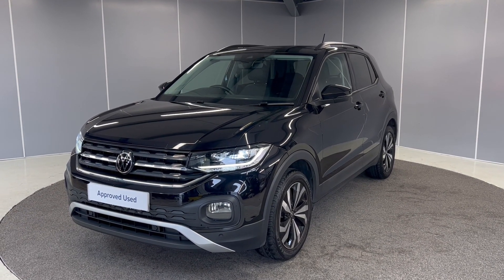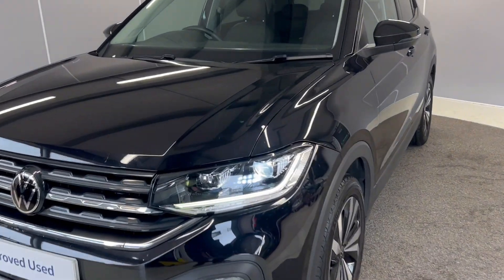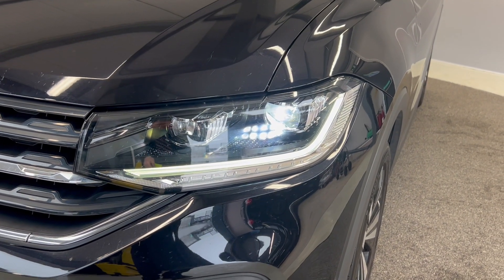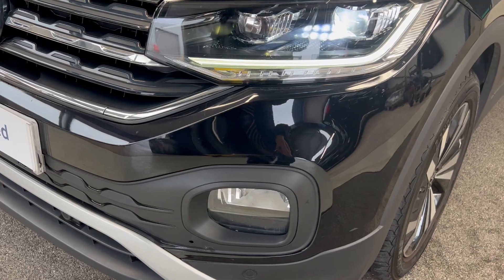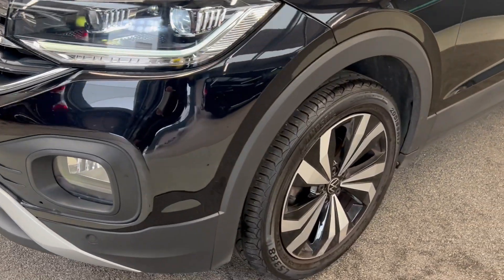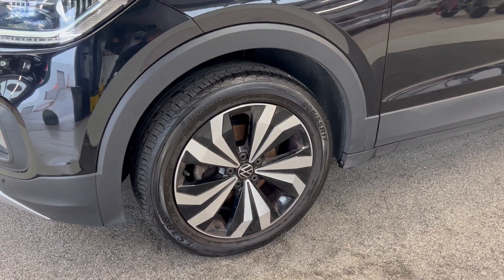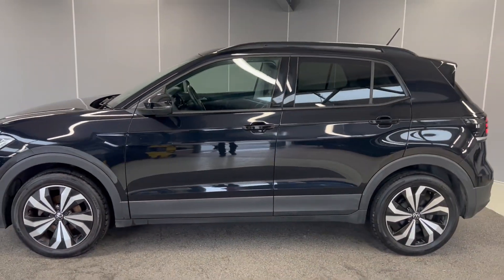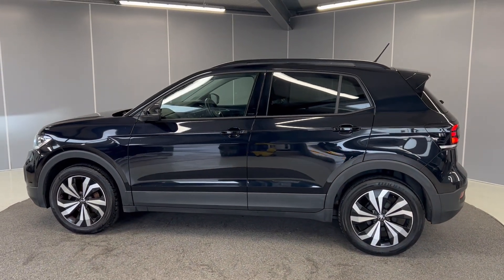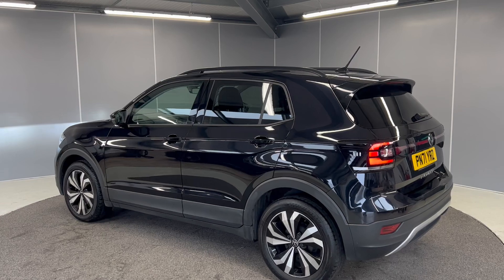I'm going to give you a really quick video showing you the car from a couple of different angles and pointing out some features as we go around it. You've got the full LED headlights and daytime running lights with the dynamic headlight range control. You've also got front fog lights, front sensors, and 17 inch Manila black and silver diamond cut alloy wheels.